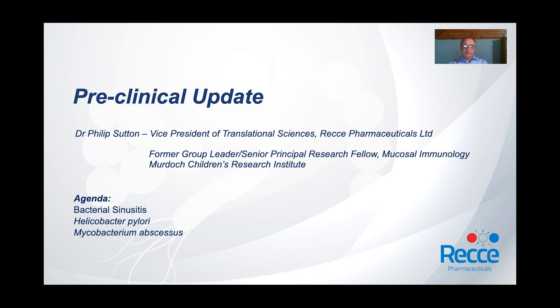Specifically, these projects related to bacterial sinusitis, Helicobacter pylori, and Mycobacterium abscessus.